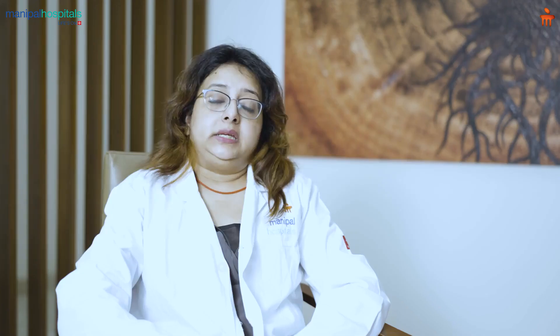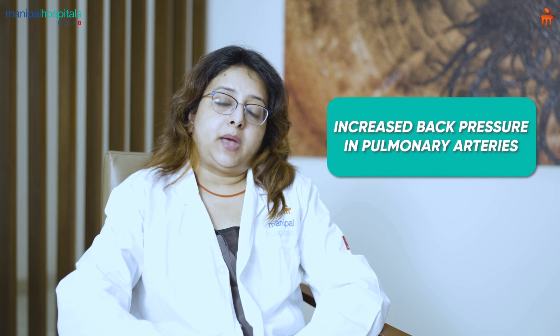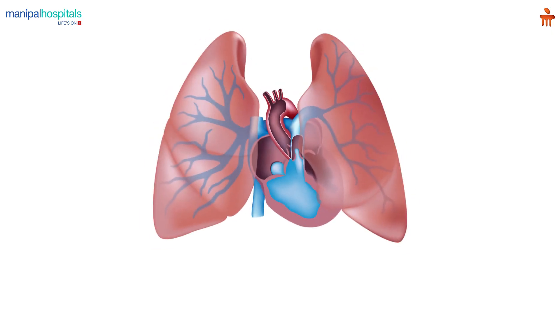It can also happen due to increase in the pressure of the left side of the heart, causing increased back pressure in the pulmonary arteries. Pulmonary hypertension can also happen because of other disorders which can affect the pulmonary arteries directly or indirectly, causing increase in the pressure of these vessels.